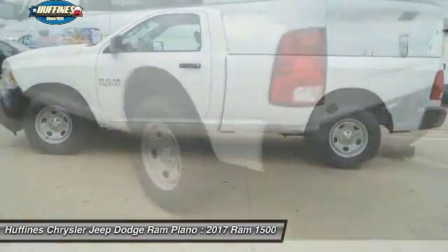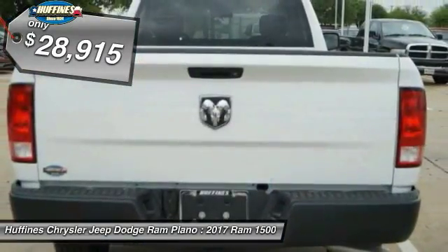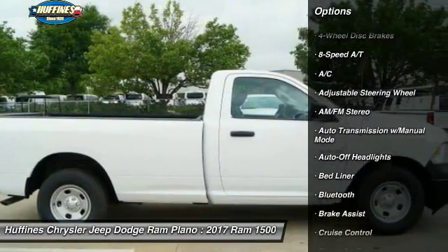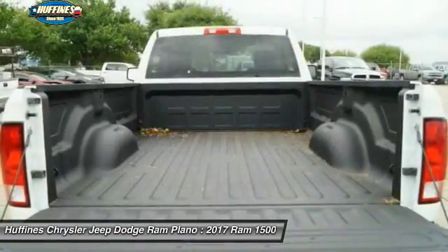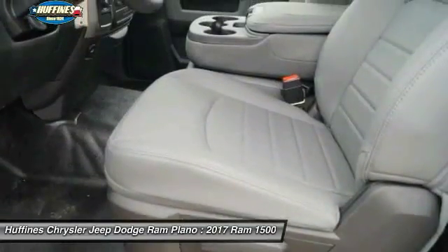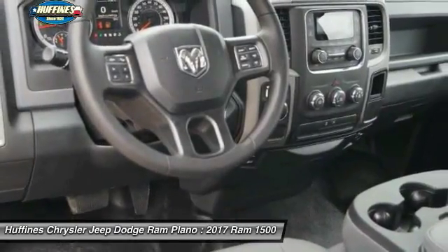For its well-rounded strengths and its price below thirty thousand dollars, here are some of this vehicle's great options: keyless entry, Bluetooth, adjustable steering wheel, power steering, driver airbag, four-wheel disc brakes, four-wheel ABS, cruise control, AM/FM stereo radio, and auto-off headlights. This beauty will even make your house keys jealous — drive it today.